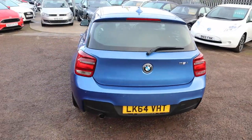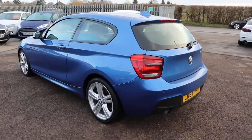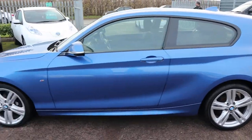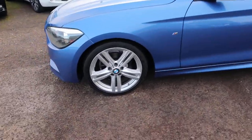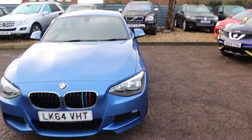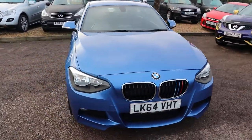So this is the 1.6, it's petrol, it's just over 43,000 miles, 6-speed manual gearbox in this little beauty, stunning M Sport alloy wheels, and your M Sport badging on the front as well as the sides.